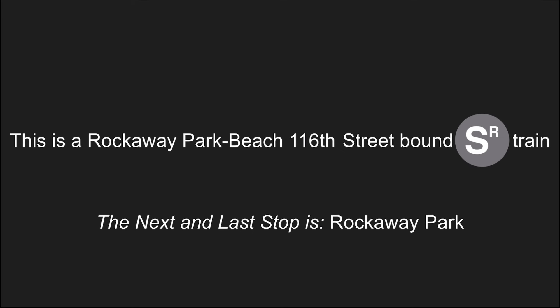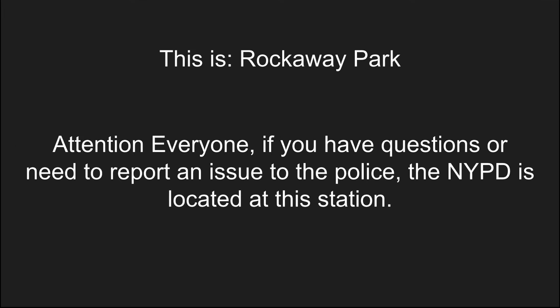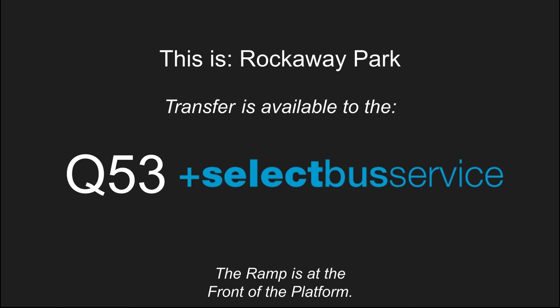This is a Rockaway Park Beach 116th Street bound shuttle train. The next and last stop is Rockaway Park. Stand clear of the closing doors please. This is Rockaway Park. If you have questions or need to report an issue to the police, the NYPD is located at this station. Transfer to the Q53 select bus service. This is an accessible station. The ramp is at the front of the platform.